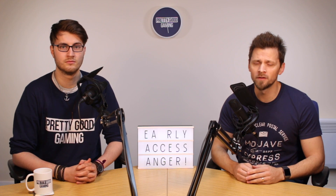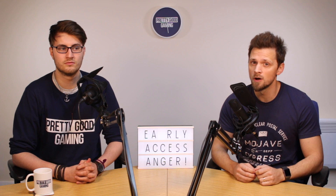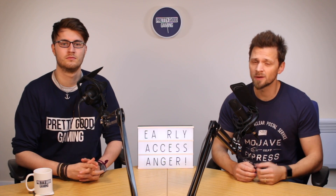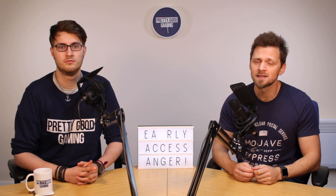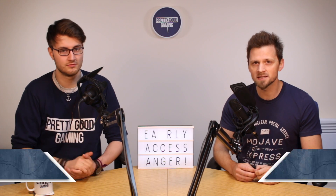Is EA's launch of Battlefield V anti-consumer? Some people in the community seem to think so, although not everybody agrees. Is this EA just being the huge, greedy corporation that we all expect them to be, or are they simply offering more choice and better value for their fans? My name's Gareth Evans, this is Henry Cooper — why don't you tell us about it, Henry?